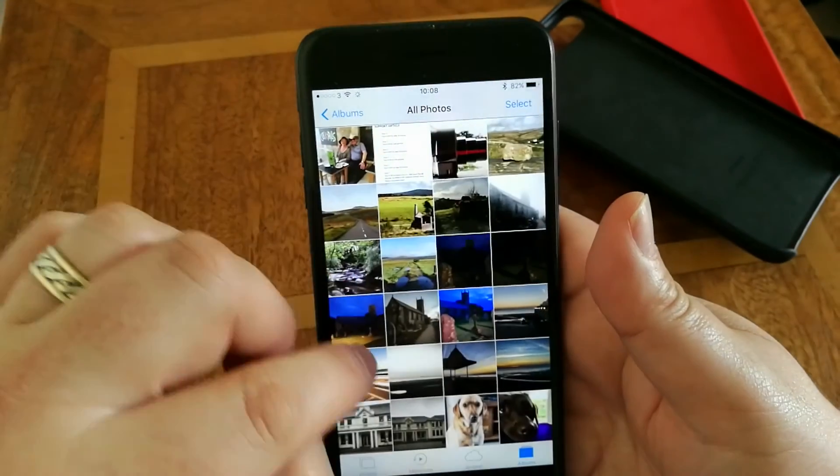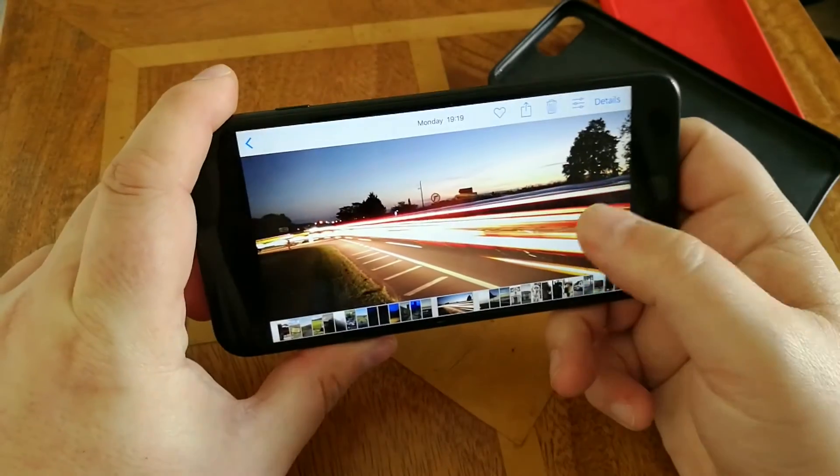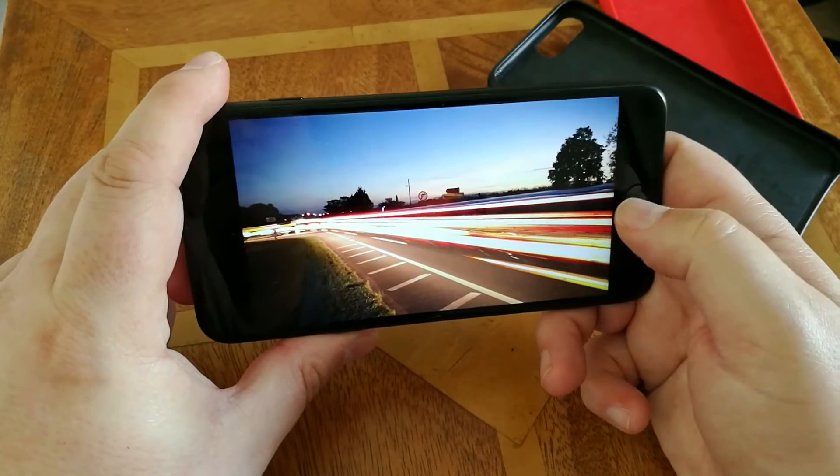I mentioned Nightcap Pro for doing light trails — that's one that does really well.